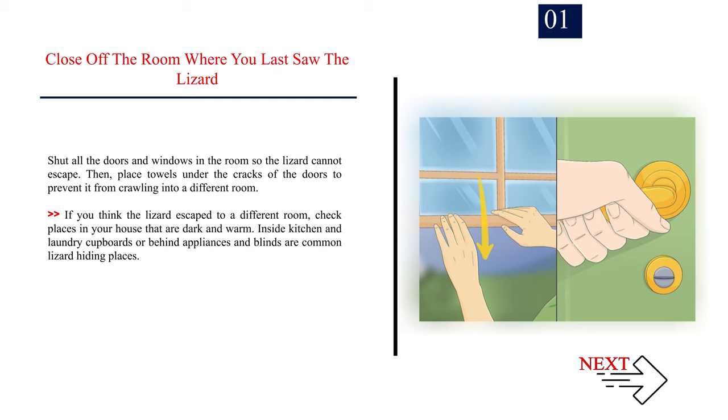Method 1: Finding the lizard. Number 1. Close off the room where you last saw the lizard. Shut all the doors and windows in the room so the lizard cannot escape. Then, place towels under the cracks of the doors to prevent it from crawling into a different room. If you think the lizard escaped to a different room, check places in your house that are dark and warm.